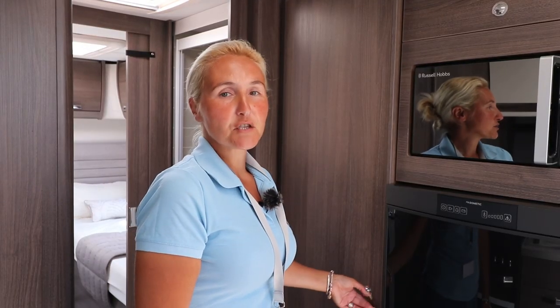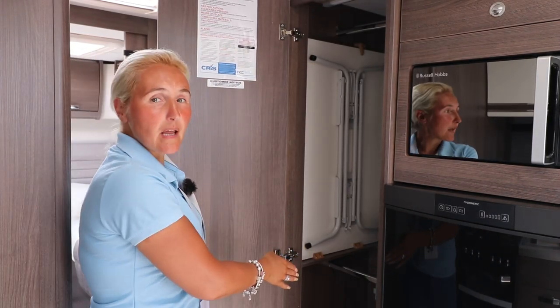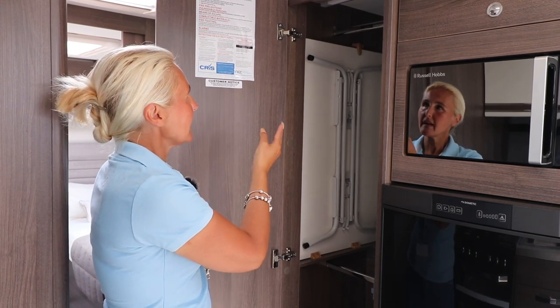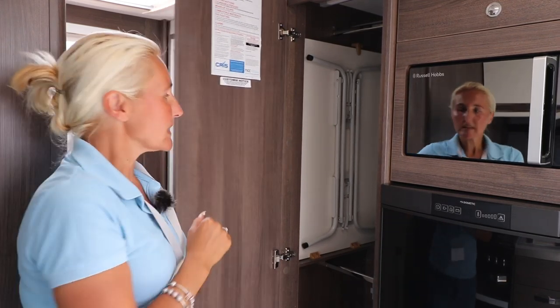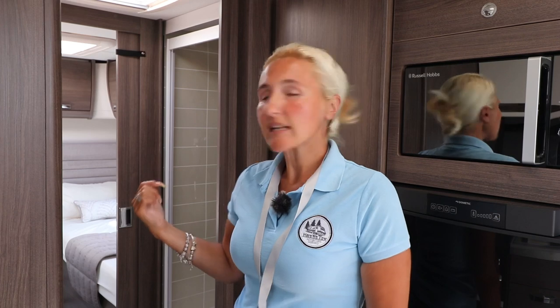Next to the fridge we have a huge wardrobe space with room above and below for all your coats and clothing. This is also where we're going to find the Aldi central heating tank for the wet central heating, so that's brilliant additional storage. Next we'll venture a little bit further back and have a look at the shower and the toilet and washroom.